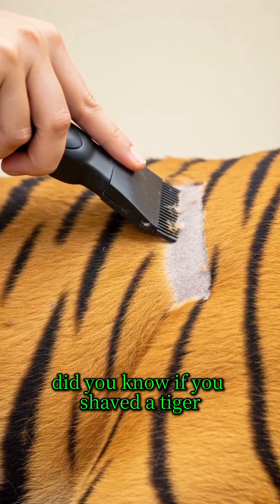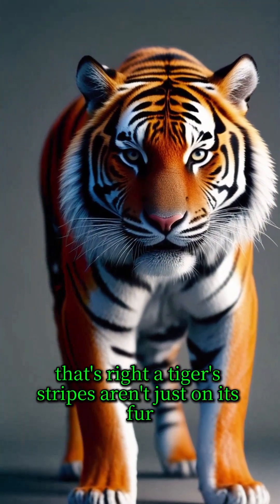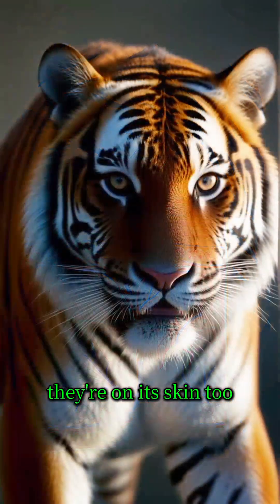Did you know? If you shaved a tiger, its stripes would still be there. That's right. A tiger's stripes aren't just on its fur — they're on its skin, too.